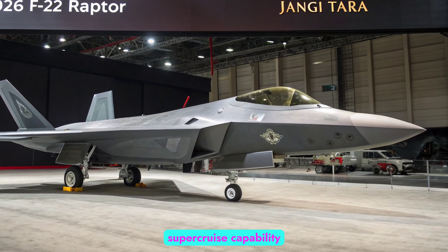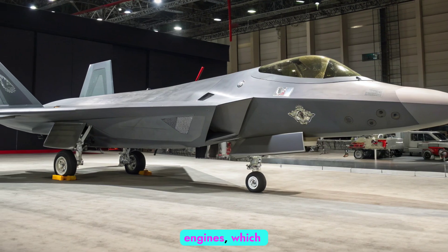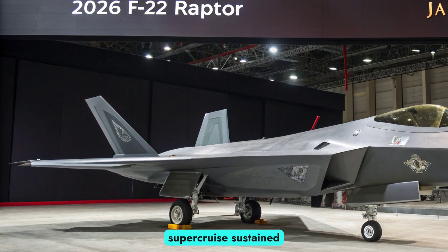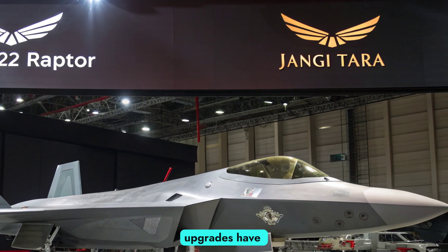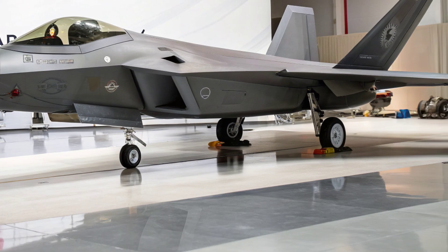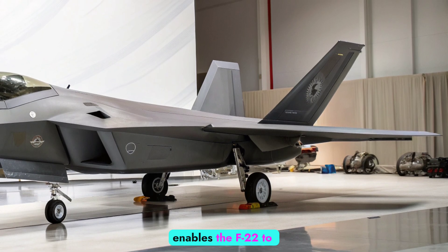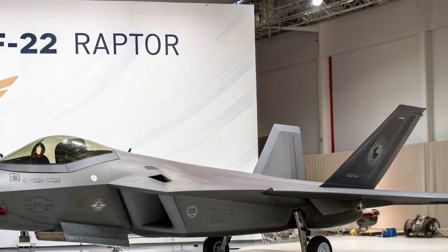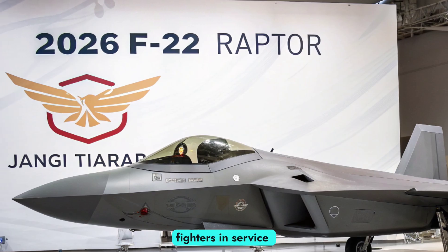One of the Raptor's defining features is its Pratt & Whitney F-119 engines, which deliver thrust vectoring and allow the jet to supercruise — sustaining supersonic speeds without afterburners. By 2026, continuous upgrades have further optimized these engines, increasing reliability, efficiency, and stealth in their thermal signature. This capability enables the F-22 to cover large distances quickly, pursue enemy aircraft with minimal detection, and execute combat maneuvers that remain unmatched by most fighters in service today.